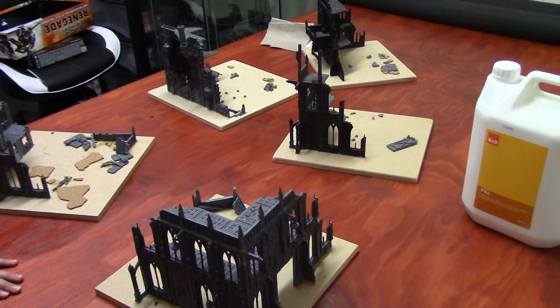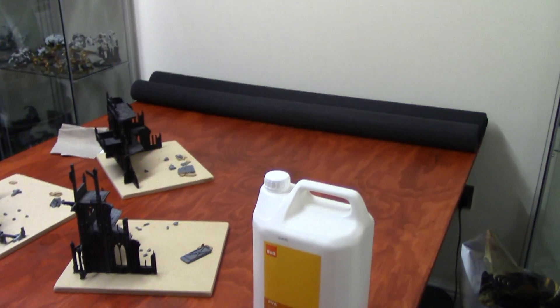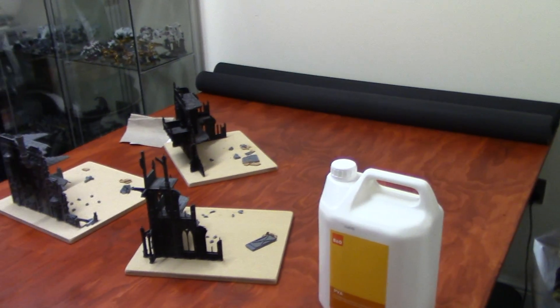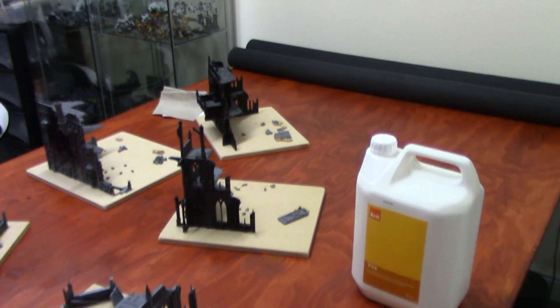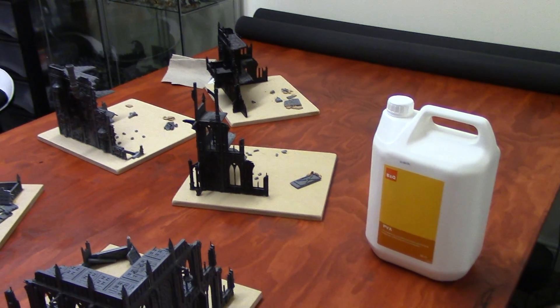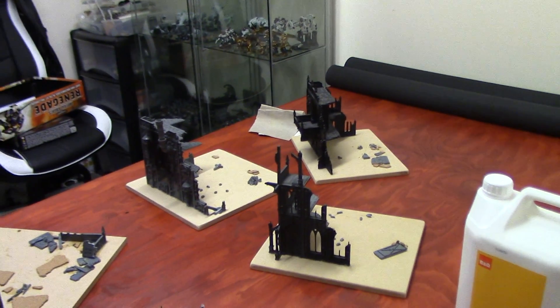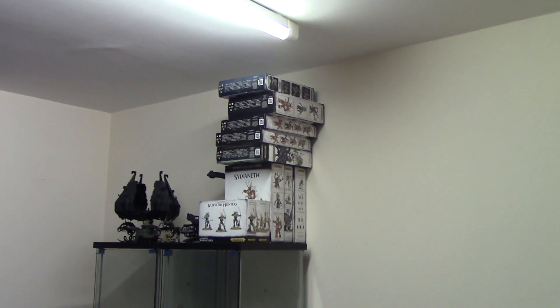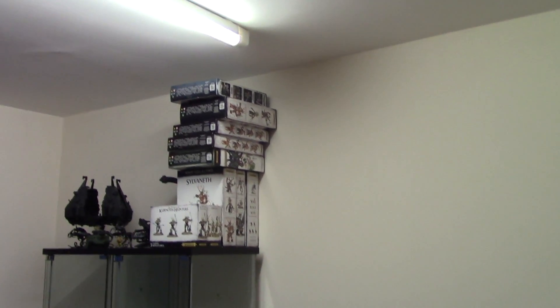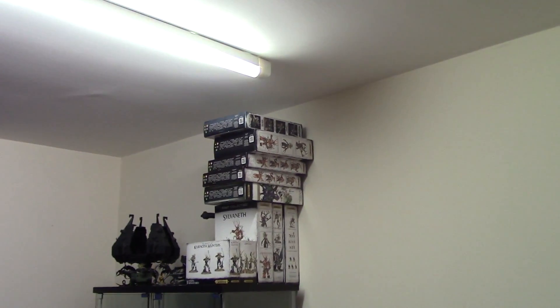We've ordered some ourselves so we're going to get on with doing those. We've got a lot that we want to get done — we're going to have to make a schedule or something. We've got a few days off now, which makes a change. With my time off so far I've actually started this terrain. That pile is all our start collecting boxes — we've got Age of Sigmar, Age of Sigmar, Age of Sigmar, and then Imperial Guard at the very top, and there's space for another two boxes.